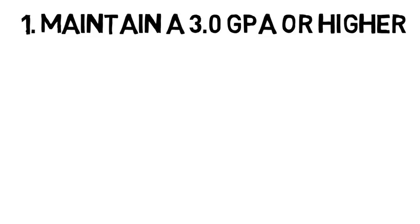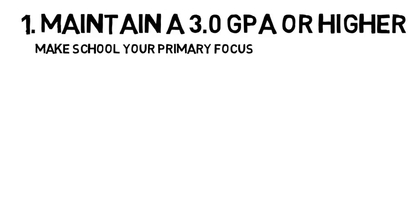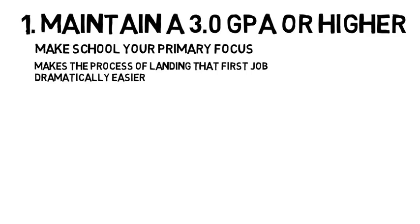The first tip is to maintain a 3.0 GPA or higher, which is the same first tip I gave to the engineers. One of the biggest favors you can do for yourself while you're in college is to make school your primary focus. Although GPA is not the only thing that will land you your first job out of college, having a high GPA will make the process dramatically easier than if you have a GPA below 3.0.